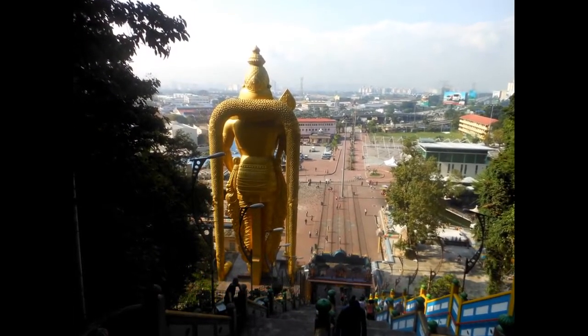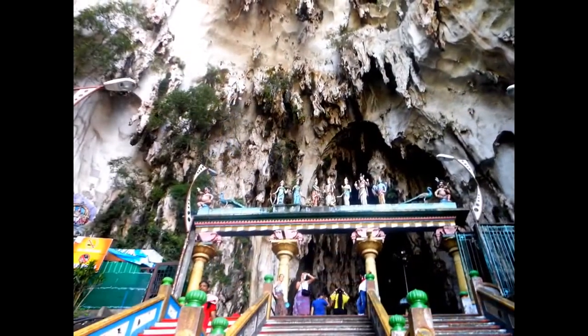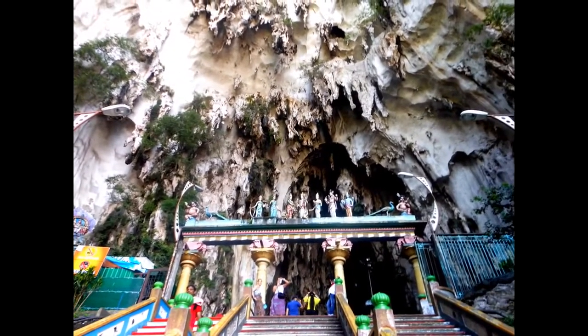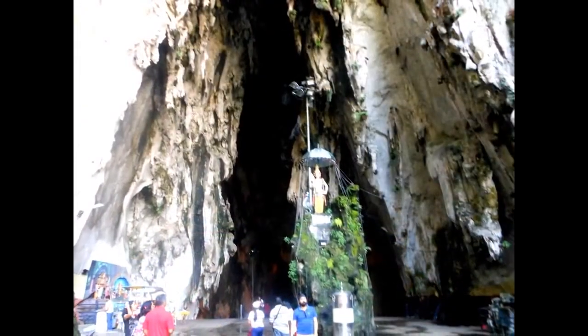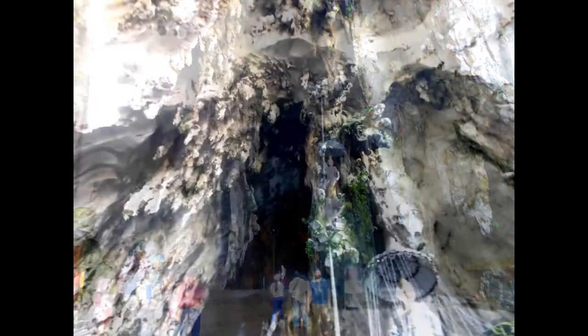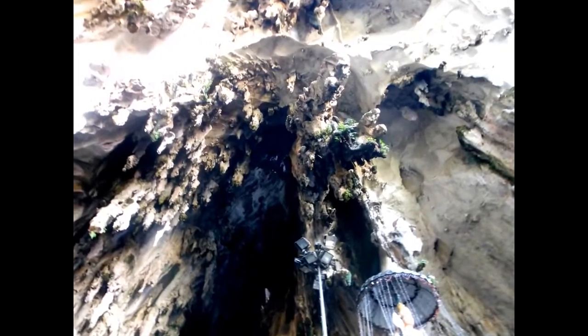Batu Caves is a limestone hill that has a series of caves and cave temples in Gombak, Selangor, Malaysia. It takes its name from the Sungai Batu river, which flows past the hill. It is also the 10th limestone hill from Ampang. Batu Caves is also the name of a nearby village.